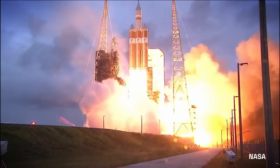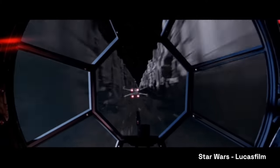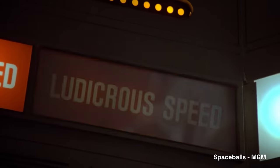Have you ever wondered how a spacecraft travels through space? Once it leaves Earth, then what? Can you really zip and zoom through space like a fighter pilot? Can you really travel at the speed of light or even ludicrous speed?